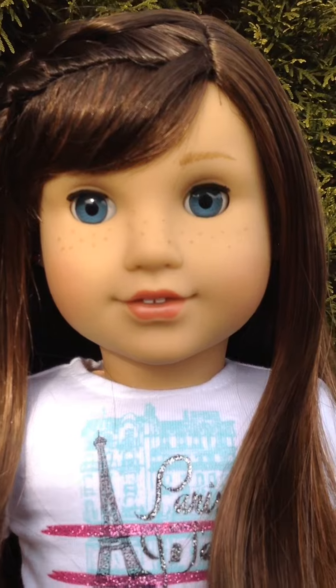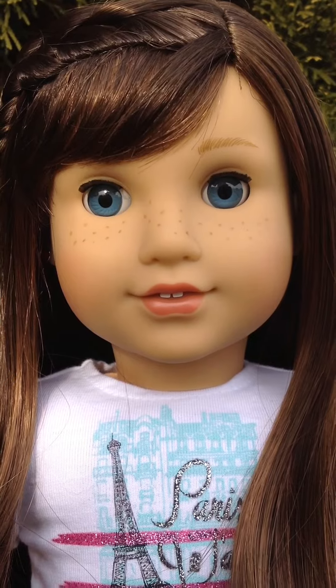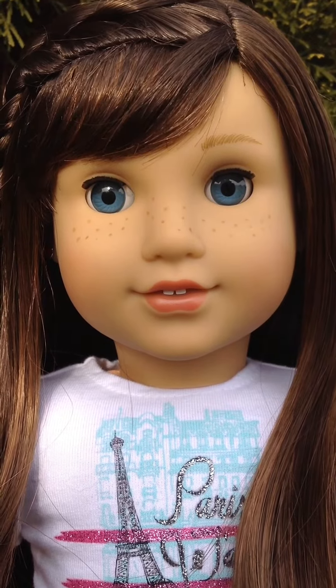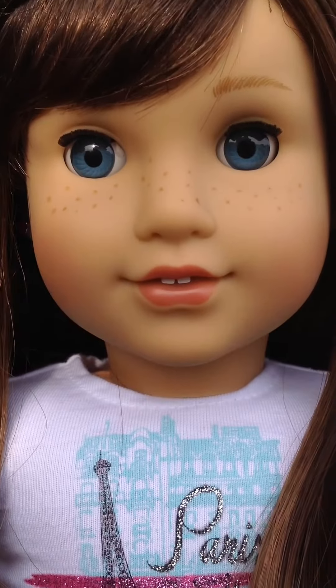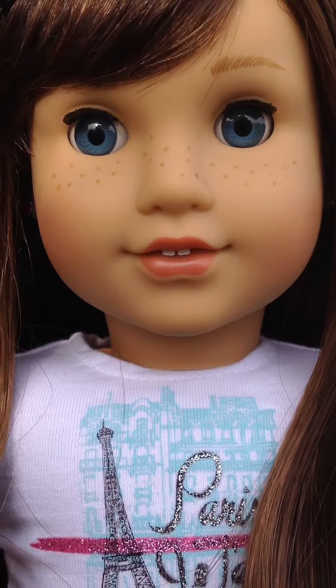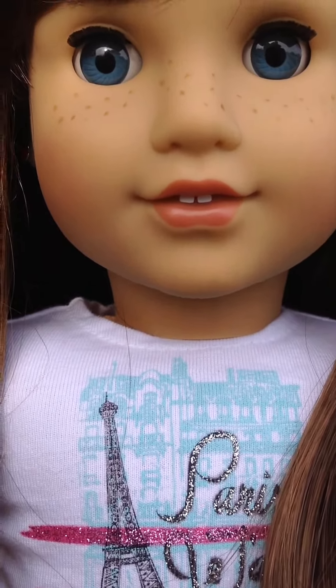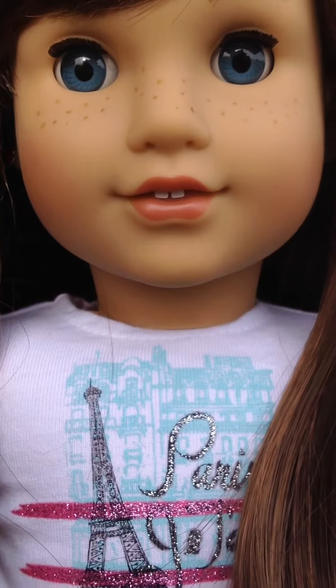Her eyebrows are feathered, but they're a little bit thicker and more full than normal girls with feathered eyebrows. Also, her freckle pattern is a bit different, as you can tell from other girls who have freckles, and her lips are like a berry color, darker than usual.